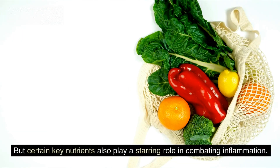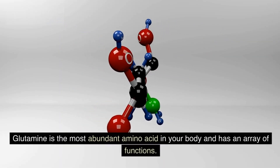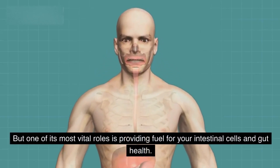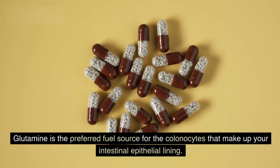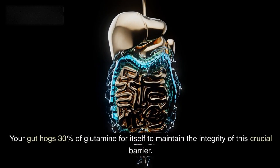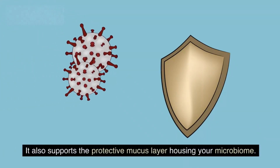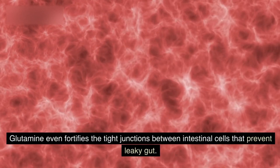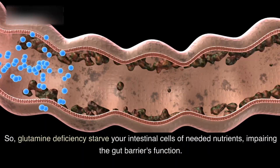But certain key nutrients also play a starring role in combating inflammation. This brings us to glutamine. Glutamine is the most abundant amino acid in your body and has an array of functions, but one of its most vital roles is providing fuel for your intestinal cells and gut health. Glutamine is the preferred fuel source for the colonocytes that make up your intestinal epithelial lining. Your gut uses 30% of glutamine for itself to maintain the integrity of this crucial barrier. Glutamine powers the production of ATP energy in intestinal cells and supports the protective mucus layer housing your microbiome. It also fortifies the tight junctions between intestinal cells that prevent leaky gut. Glutamine deficiencies starve your intestinal cells of needed nutrients, impairing the gut barrier's function.